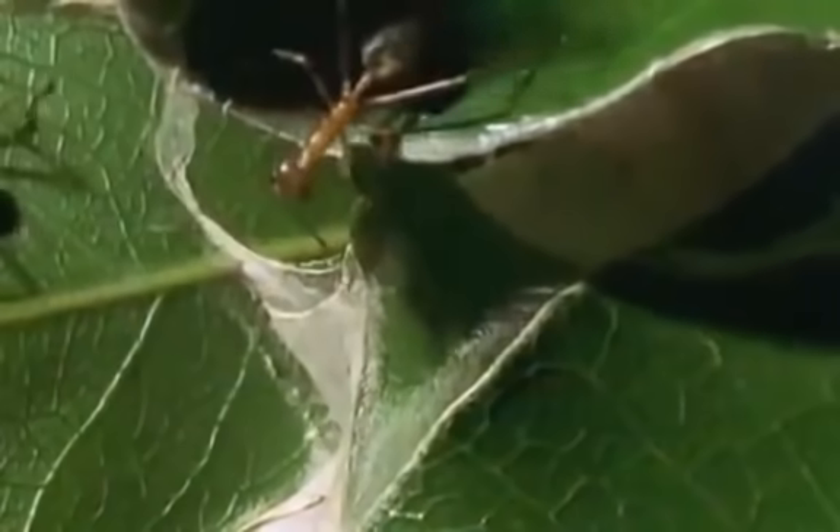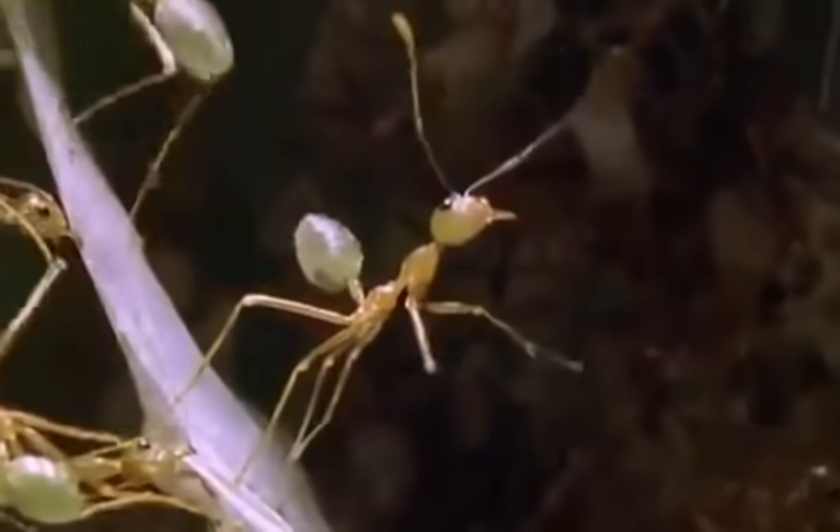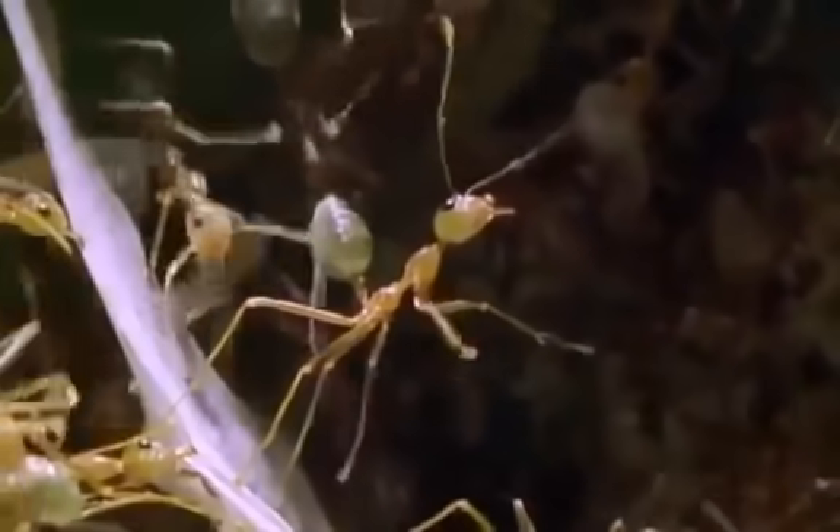Weaver ants have to make their nests themselves. They build them out of leaves, turning the leaves into green chambers with floors, walls, and ceilings. The way they do it is with glue.